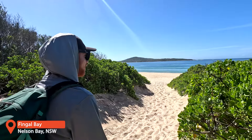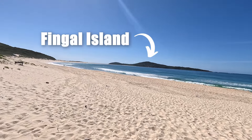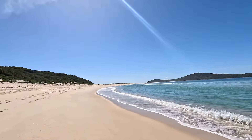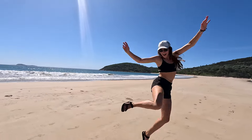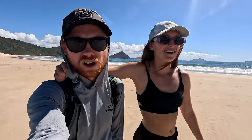After snorkeling we wanted to check out the hike to Fingal Island. There are dolphins popping around out there — it's so cool! To hike to Fingal Island you have to time your crossing on the sandbar with the tide. At high tide the sandbar is completely covered by water. This place isn't even real.